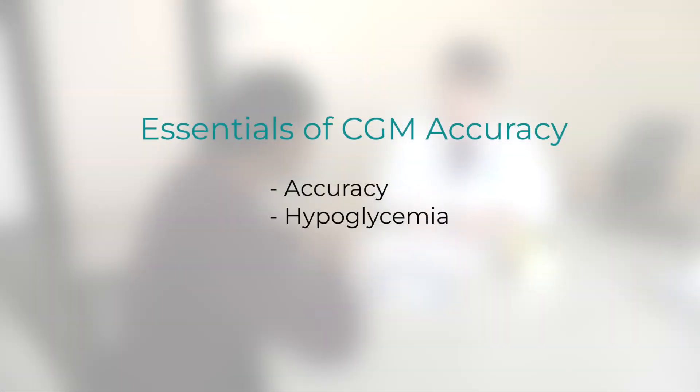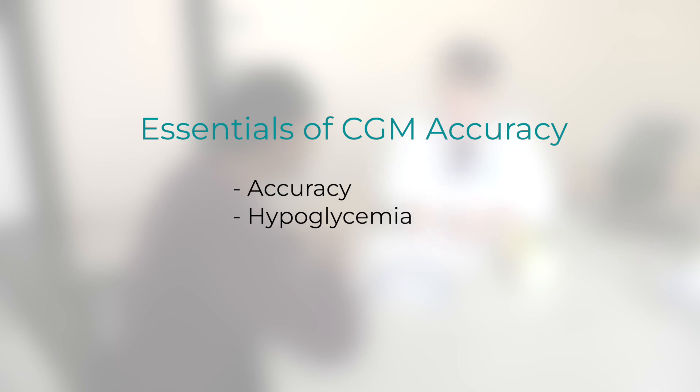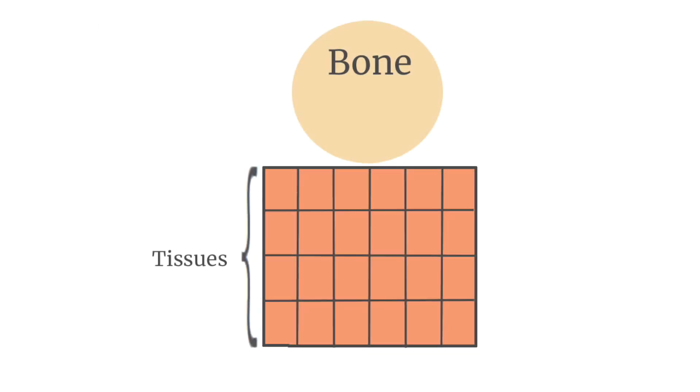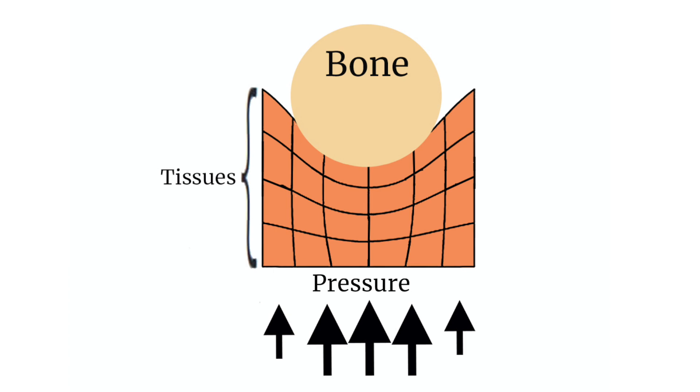Another component of accuracy is related to hypoglycemia. CGMs are often initiated due to problematic hypoglycemia, and CGM is a huge safety net in this setting. CGM devices will alarm when hypoglycemia is impending or occurring, and research demonstrates that the incidence of hypoglycemia is significantly reduced for people on CGM devices. However, there can be a challenge called compression hypoglycemia. You may have never heard of this as a provider or a person with diabetes. Compression hypoglycemia occurs when there is pressure against the sensor, pushing it deeper into the tissue. The interstitial fluid — the fluid that the glucose is measured from under the skin — is displaced away from the sensor, causing a false low glucose value.